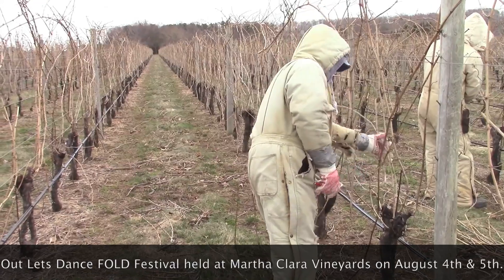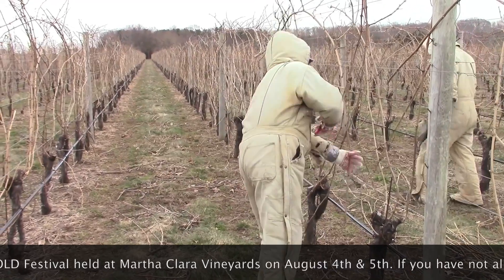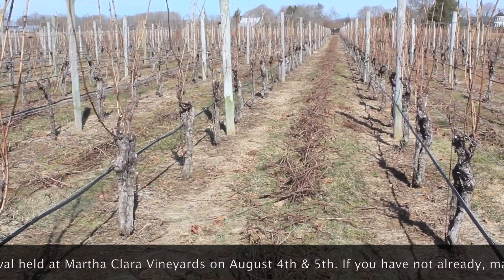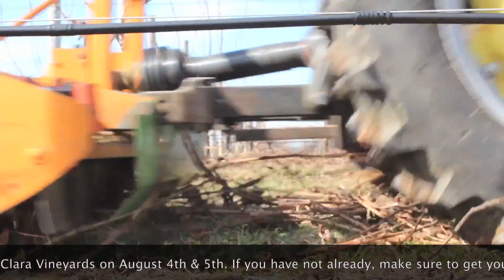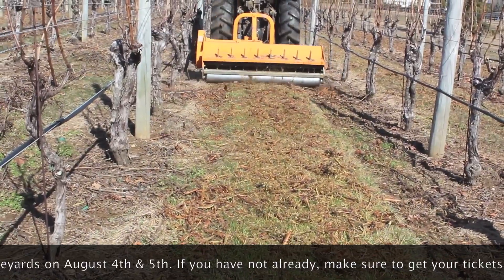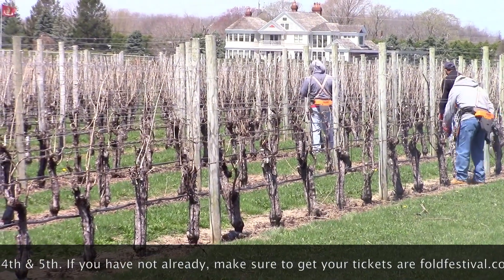Once the vineyard was pruned the crew then pulled the unwanted plant material which we call brush. This brush was chopped using our flail chopper. The brush, once chopped, returns to the vineyard and will ultimately provide valuable organic matter. During and immediately after the brush is chopped the laborious task of tying canes down commences.